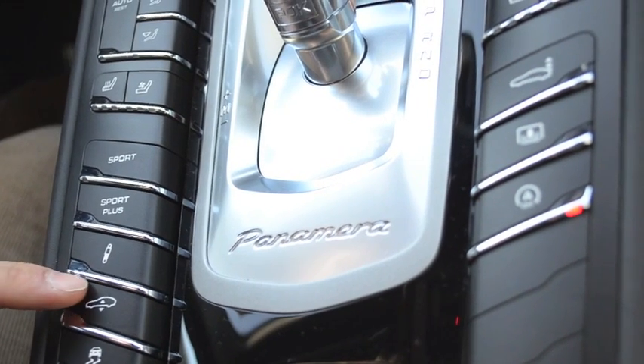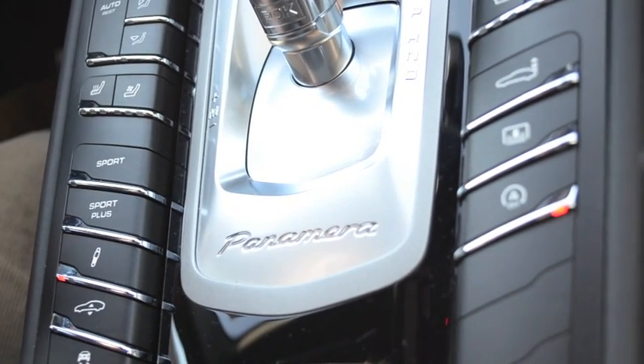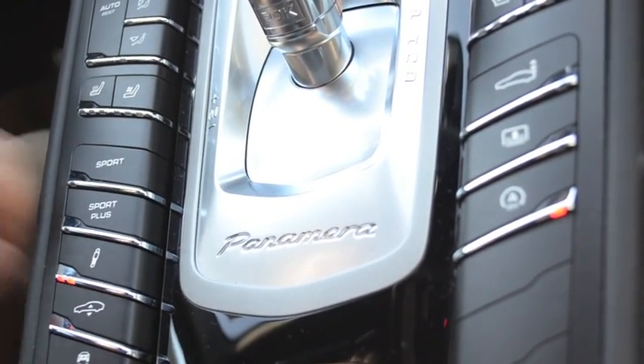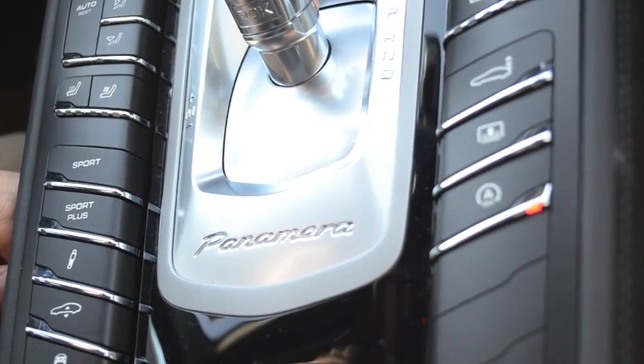So right now, none of these lights down at the bottom here are illuminated, and that means we're in the standard mode. If I hit this once, we're in the sport mode — stiffens up the suspension a little bit. Hit it again, sport plus mode, and that is the stiffest mode that you can get the suspension into. Hit it one more time, and both those lights go off and we're back to the normal setting.